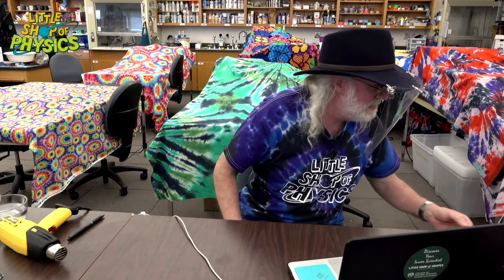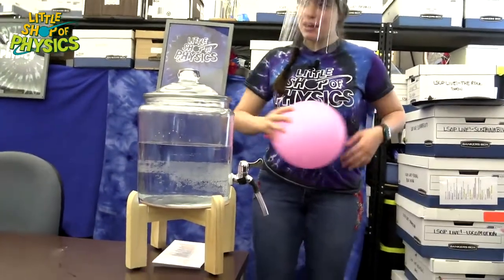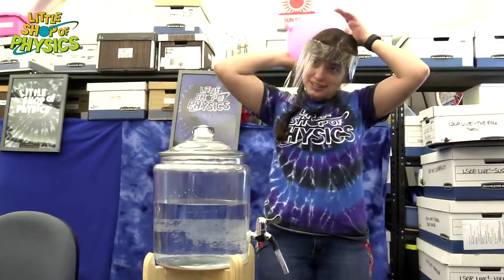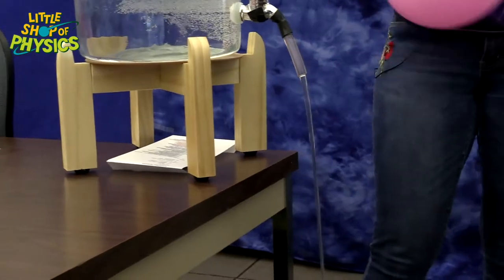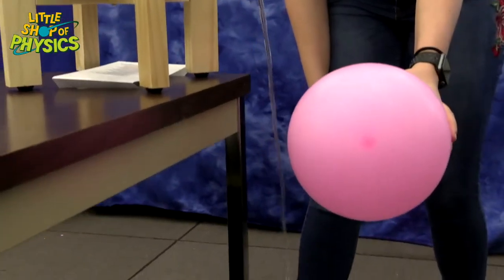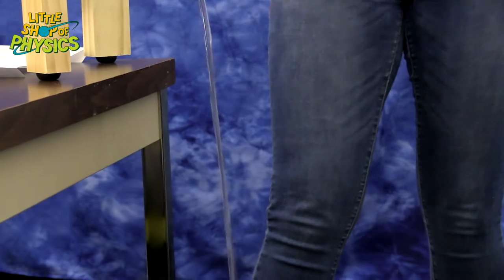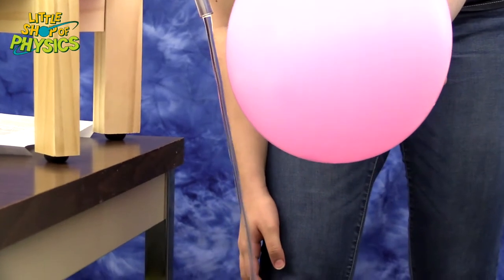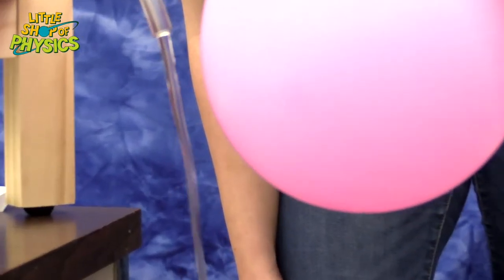Now we're going to move on to talking about water — it has a lot of special properties. Here I've got a balloon that I'm going to make super staticky. I'm going to mess up my hair for science. I'm just going to get a good steady stream of water going... and it bends it right to the side! Look at that water move. You could try this with your kitchen tap. If you put it up closer to where it comes out, you get an even better result — really bending that stream of water. That has to do with the electrical properties of water.